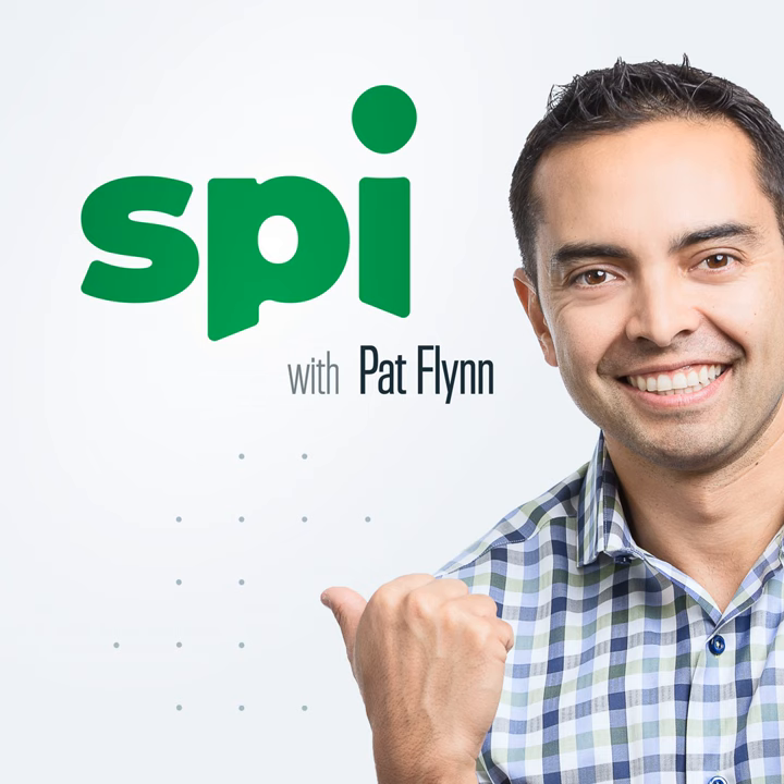Join more than three and a half million businesses worldwide that use Indeed to hire great talent fast. Listeners of this show get a $75 sponsored job credit to get your jobs more visibility at Indeed.com/smartpassive. Terms and conditions apply. Need to hire? You need Indeed.